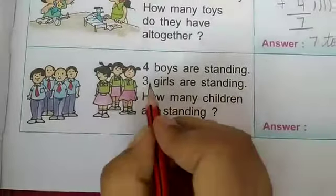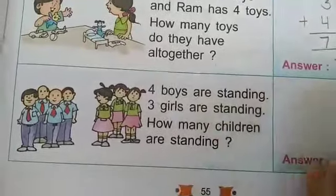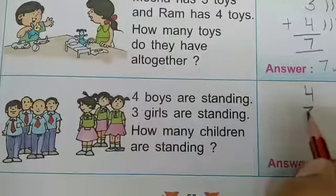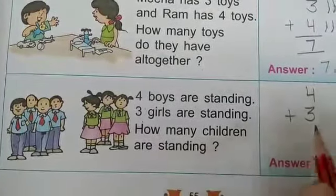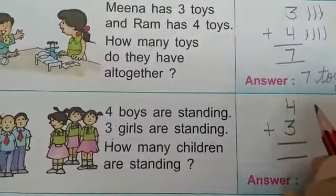Come to the next example. 4 boys are standing — here we write 4. 3 girls are standing — here we write 3. How many children are standing? Here we add these numbers.